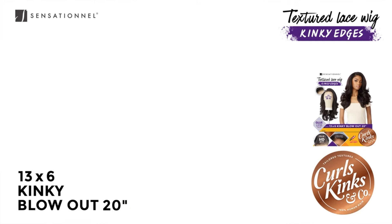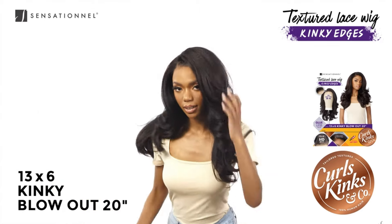Before we jump into the unboxing, let's talk about the key features of this collection. It comes with a 13x6 HD lace that can be parted in any direction. This unit is not supposed to be pre-plucked — I know when I reviewed the Kinky Body Wave 18 I had to pluck that unit. So this one does not come pre-plucked. It has kinky edges that match the hair, which you can wear as-is or press with a hot comb for less texture. And it's a glueless wig with an elastic wig band.